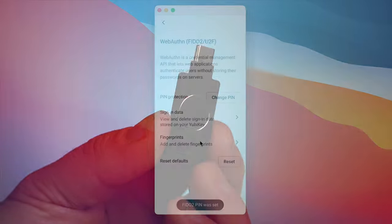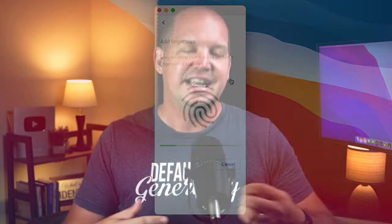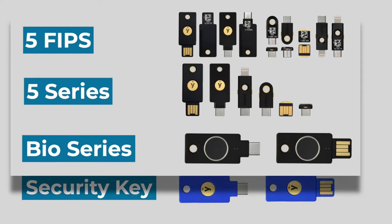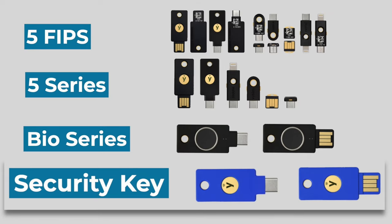Unlike any other 2FA key on the market, the Bio series from YubiKey allows you to configure your fingerprint so that only you can use your key. It's like setting up two-factor authentication on top of your two-factor authentication. Honestly, it's overkill for most individuals, but possibly a very attractive option for business enterprise use. Generally speaking, the Bio series, the 5, and 5 FIPS series are meant for businesses, while the Security Key series is really meant more for individual consumers — you'd probably do great with the Security Key series and it'll save you a little bit of money. I personally use the 5 series because I care about storing one-time passcodes and OpenPGP, but I realize that might not be the same for you.